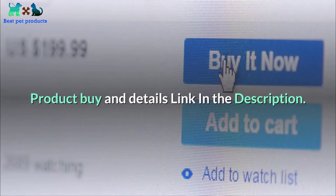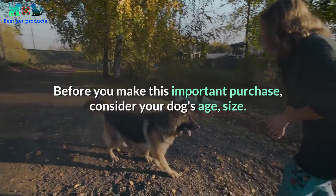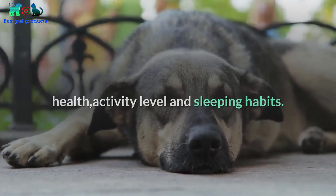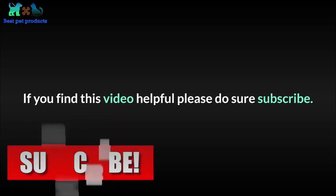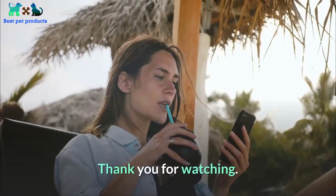Before you make this important purchase, consider your dog's age, size, health, activity level, and sleeping habits. All products have a very good review on Amazon. If you find this video helpful, please subscribe and hit the thumbs up for us to grow our channel. Thank you for watching.